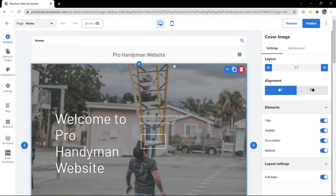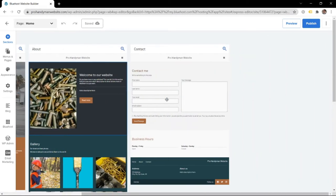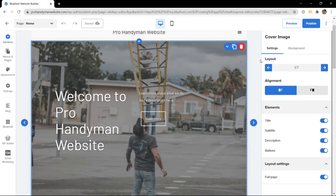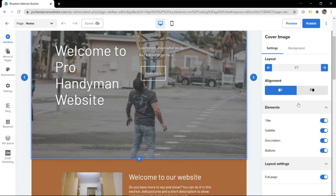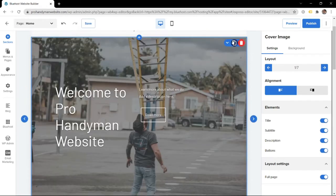Once it's done generating the site, it'll take you to the Bluehost website builder. You have the home page here - that is the page you are currently editing. You have the header showing 'Pro Handyman Websites' and the menu. If you click on a certain section, the right sidebar will update with all the options you're able to edit. I want to just edit the homepage for now.